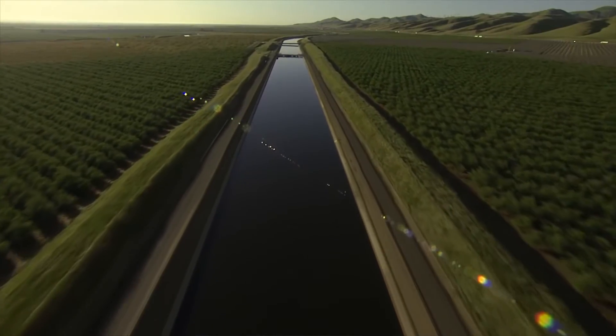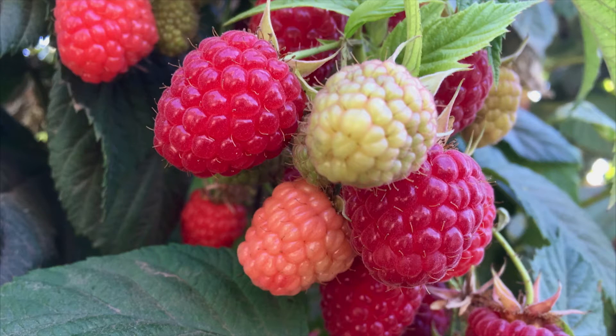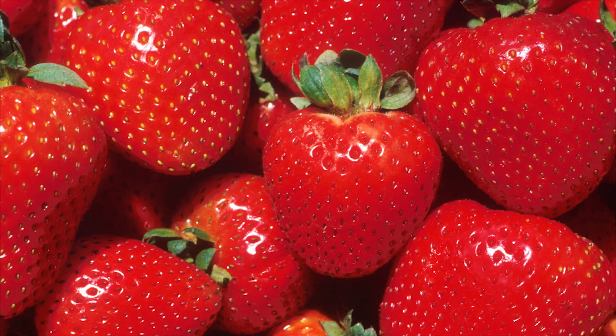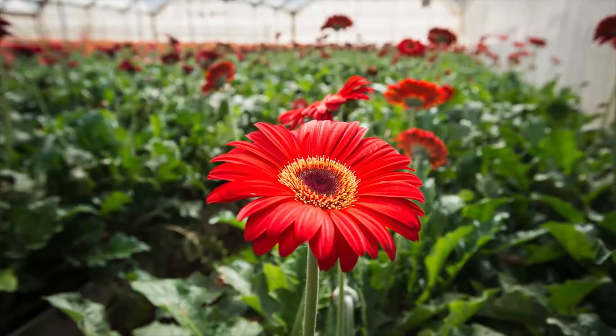The valley is not well connected to the big water infrastructure for the state, so the Pajaro Valley has to make do with the resources that they have. Because they grow very high-value crops, they have a lot of incentive to solve this problem and figure out how to manage their water more effectively.